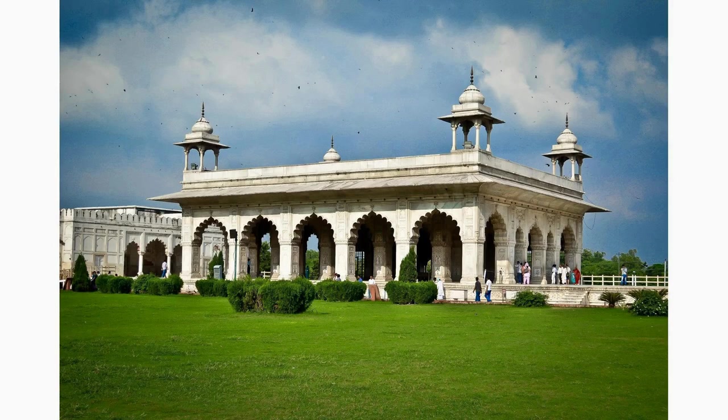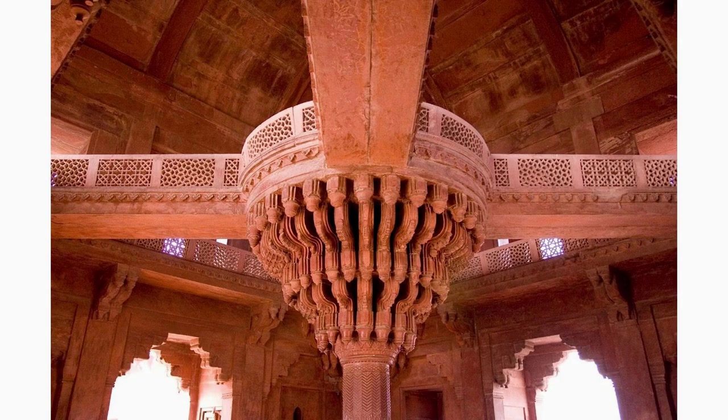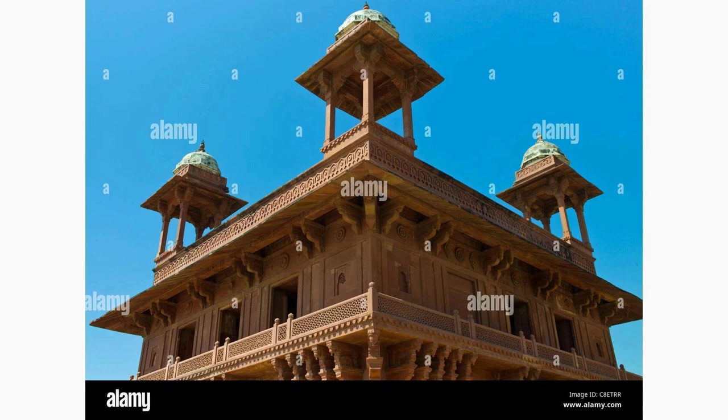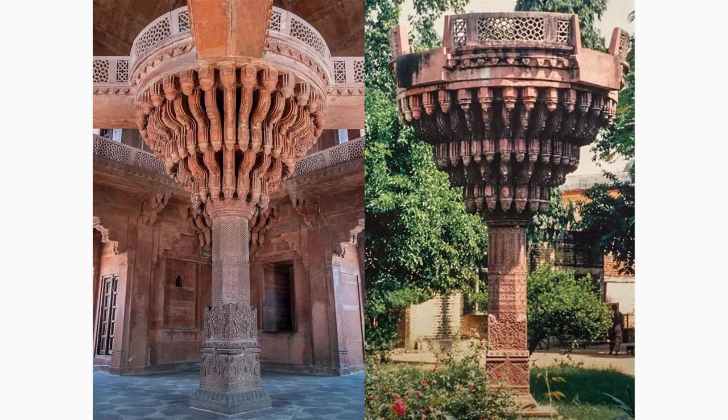Step into the Diwan-i-Khas, the hall of private audience, where the emperor received guests and dignitaries. Adorned with elegant pillars and beautiful marble screens, this ornate hall exemplifies the grandeur and opulence of the Mughal era. Imagine the conversations that took place amid such regal surroundings.